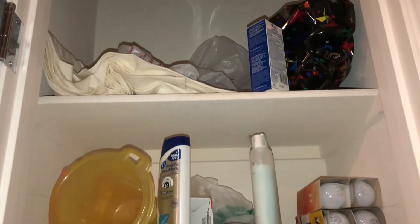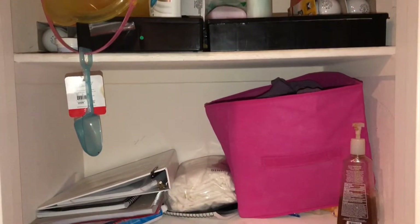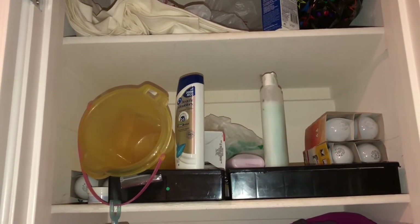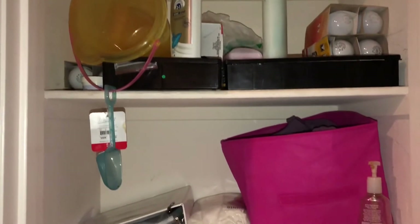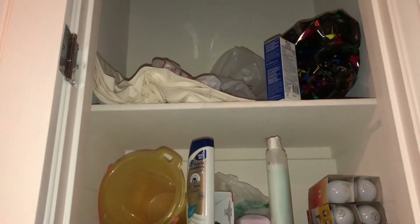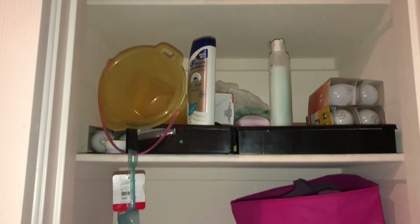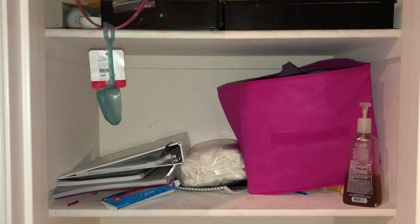Hi guys, right now our linen closet looks like a huge mess, so I am going to rearrange everything and put everything in its place. I've been watching Marie Kondo — the KonMari method — cleaning up, downsizing, and all that good stuff. So today I'm going to rearrange this closet and make it look like an actual linen closet, or at least one where we have all of our towels and stuff organized.